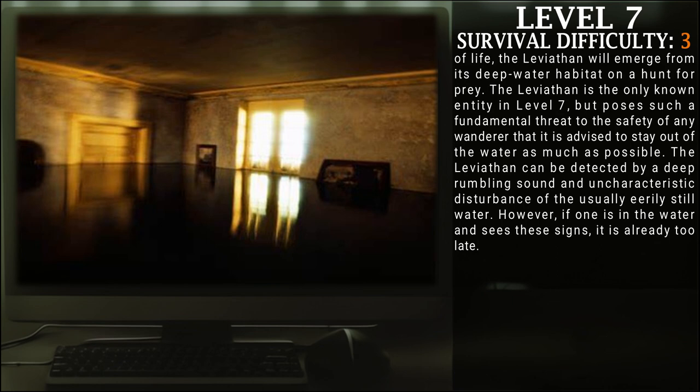The Leviathan is the only known entity in Level 7, but poses such a fundamental threat to the safety of any wanderers that it is advised to stay out of the water as much as possible. The Leviathan can be detected by a deep rumbling sound and an uncharacteristic disturbance of the usually eerily still water. However, if one is still in the water and sees these signs, it is already too late.